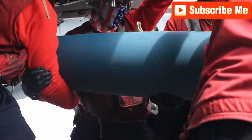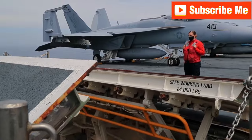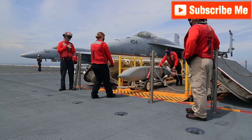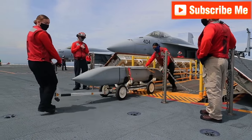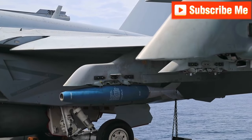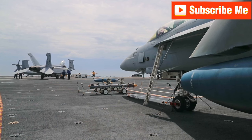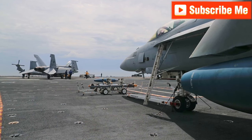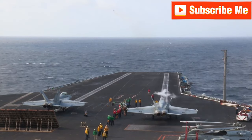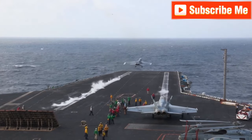The USS Gerald R. Ford will frequently launch and recover multiple aircraft. While it's not always essential to have planes in the air, it is crucial to ensure that pilots, flight deck crews and other team members are well practiced and prepared for any situation the ship might face during its mission. This constant training and readiness are vital for the ship's operational success and the safety of its crew. Regular drills and exercises help maintain the high level of skill required to handle the complex operations on the flight deck.